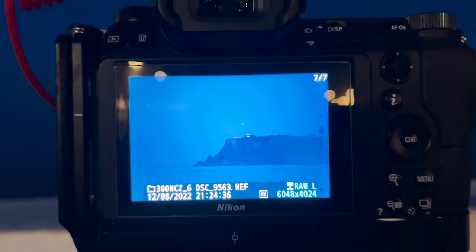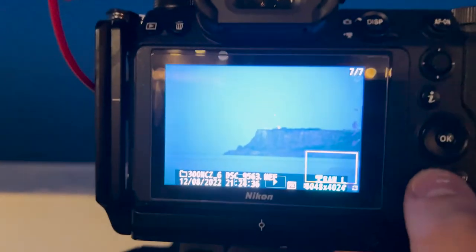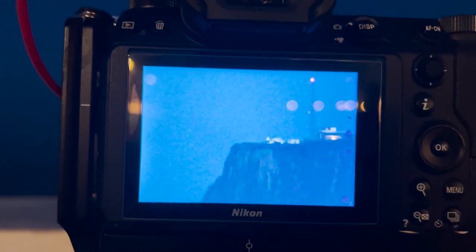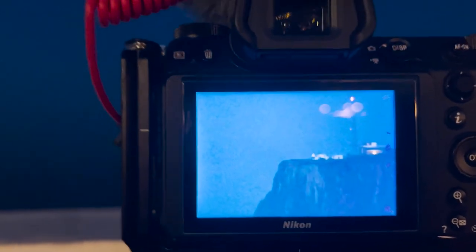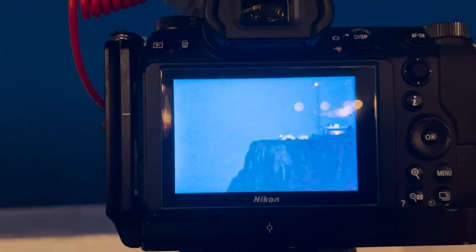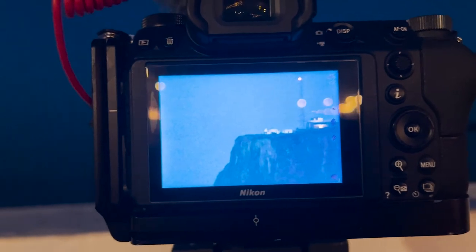I'm just setting up the time-lapse with white balance. If I zoom in, there's actually a lot of haze tonight so it's very hard to get focus — the lighthouse tower is just not sharp at all. So I don't think any images will be as good as last night. Plus it's a bit darker tonight, so you don't get that nice twilight sky on the horizon. It's going to be very blue and dark, but we'll see what happens.